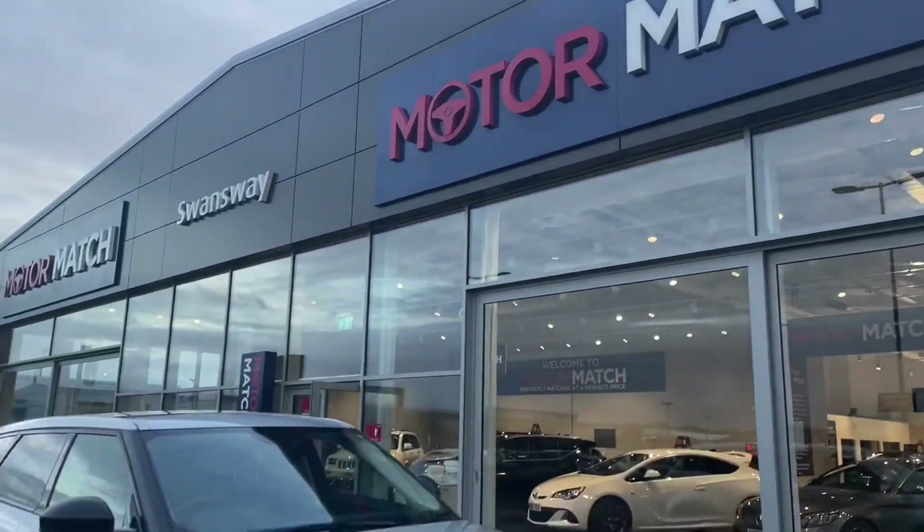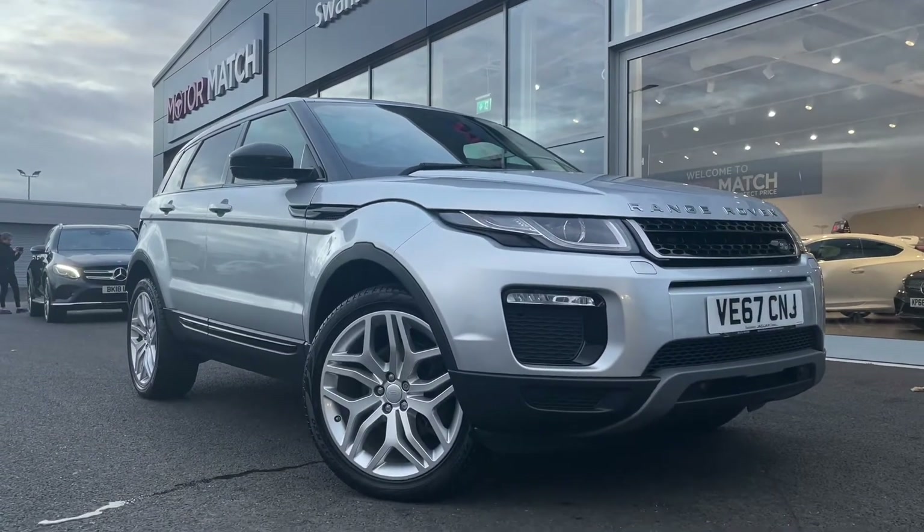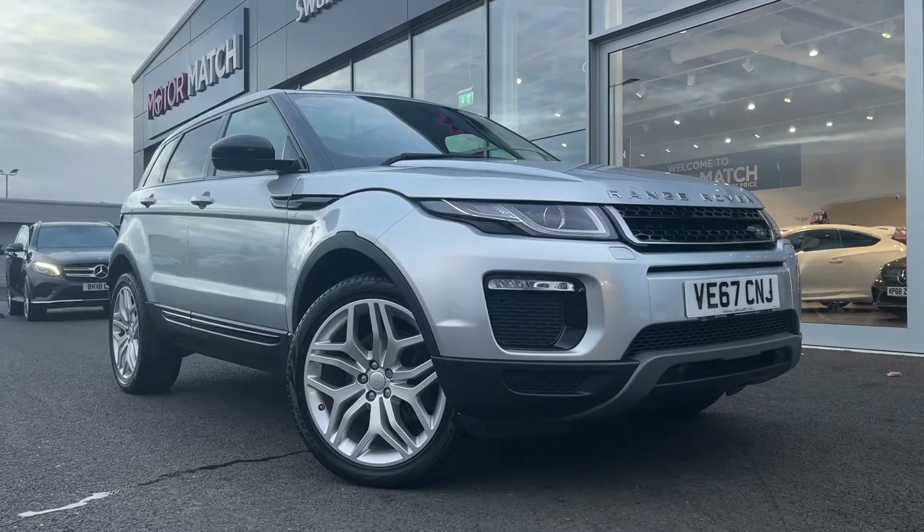Hello and welcome. My name is Callum from Motormatch Chester, and today I'm going to be showing you around the absolutely fantastic Range Rover Evoque TD4 SE Tech.